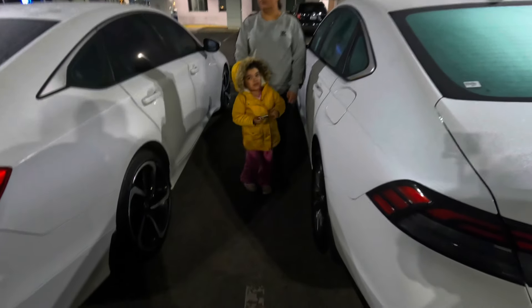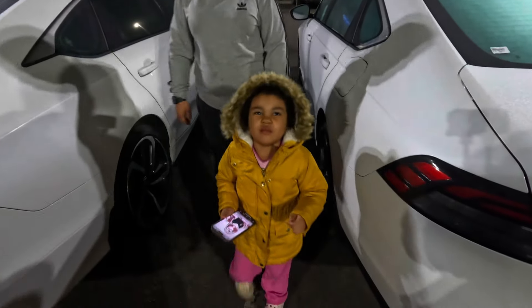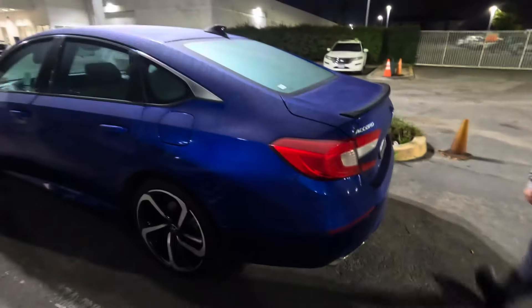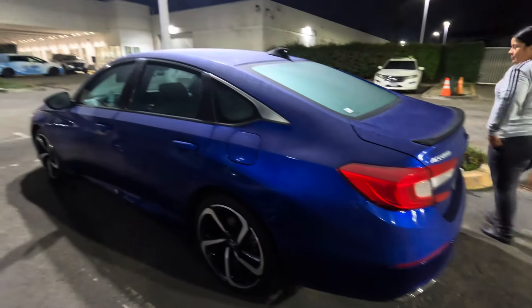Nevaeh, come here. Comment down below y'all — if she looks like me and walks like me, make a mad face. Make a mad face. Hey y'all, what y'all think?